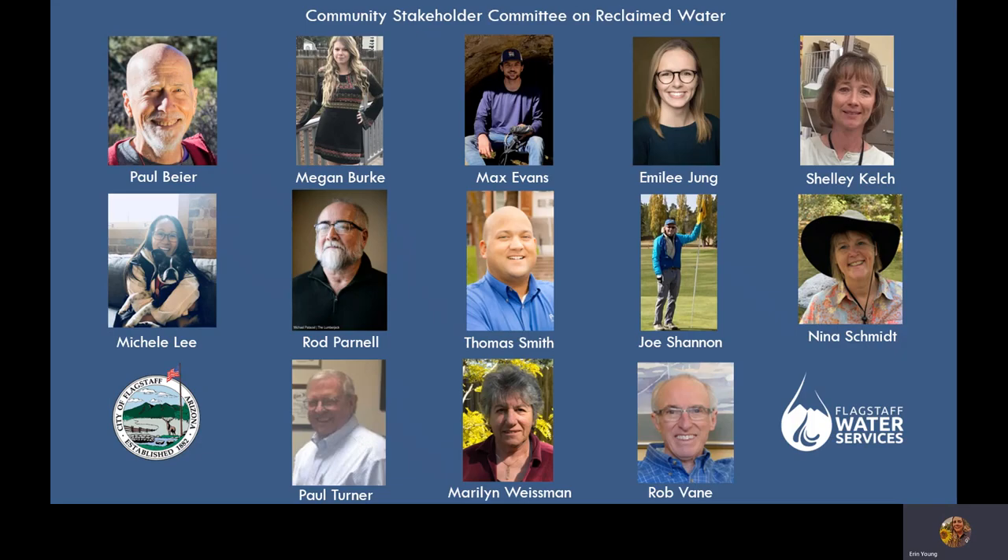This presentation was prepared with the Reclaimed Water Master Plan in mind as background information the community stakeholder committee on reclaimed water may find useful as they work together to prioritize the various options the City has for recycling 100 percent of our treated effluent — whether through additional direct reuse as reclaimed water, through recharge and recovery through the aquifer, surface water augmentation to Upper Lake Mary, or even as drinking water through direct reuse as potable water.